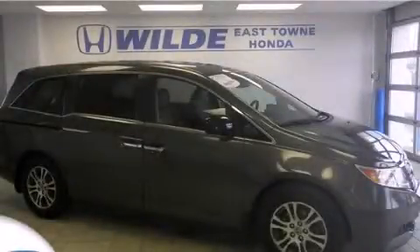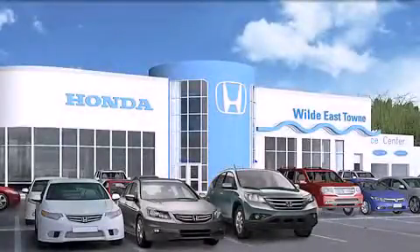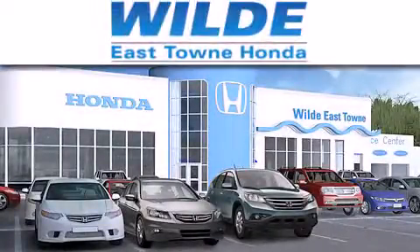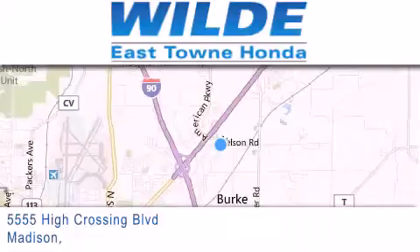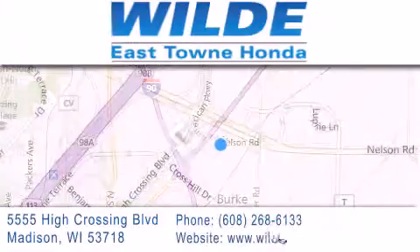Stop by today and test drive this automobile for yourself. Thank you for considering Wild East Town Honda for your next luxury vehicle. If you have any questions, please visit our website, give us a call, or stop by our dealership, located at 5555 High Crossing Boulevard in Madison.